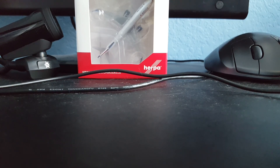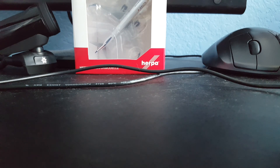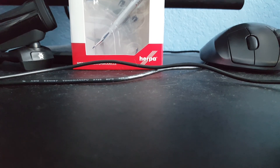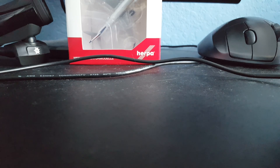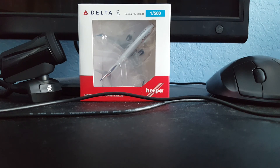So I decided to order my very first Herpa miniature model. I took some thought and I chose my favorite aircraft, the 737. Because Salt Lake City is one of Delta's hubs, I decided to get a Delta aircraft. So there it is right there.